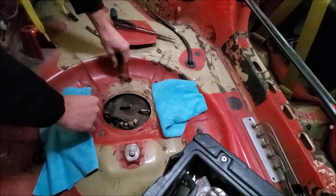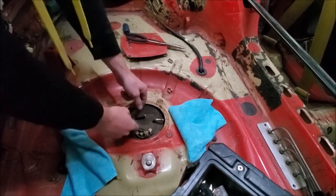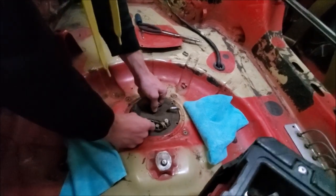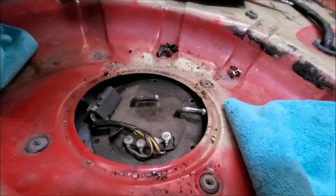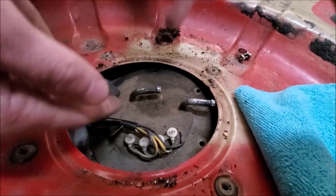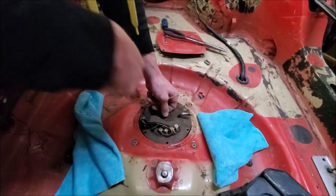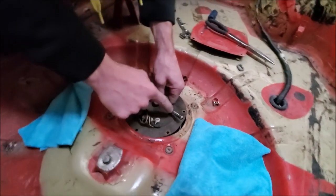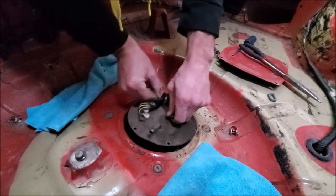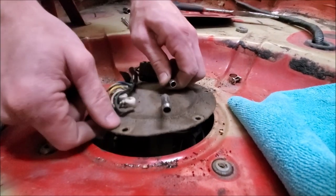Okay guys, I got all the bolts out. You want to make sure you keep stuff away from the tank so nothing falls in. Basically what you're going to do is start grabbing this and kind of fish it out - you don't want to pull too hard because how it sits, it goes down into the tank and there's like a hook part that reaches the bottom. If you pull out too hard you can mess something up, so go real slow. Try to remember how these lines were running too because you're going to have to put it back in that way.